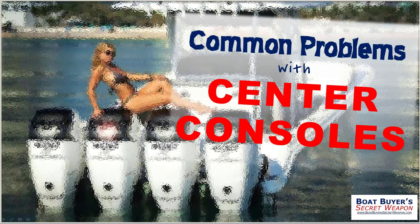Welcome to Boat Buyer's Secret Weapon. I am your host, Captain Matt, and today we're talking common problems with center console boats. We've got a lot of great information for you. If you stick with us to the end, probably about 8 to 10 minutes, we've got a special gift for you: the Boat Buyer's Secret Weapon Toolkit.